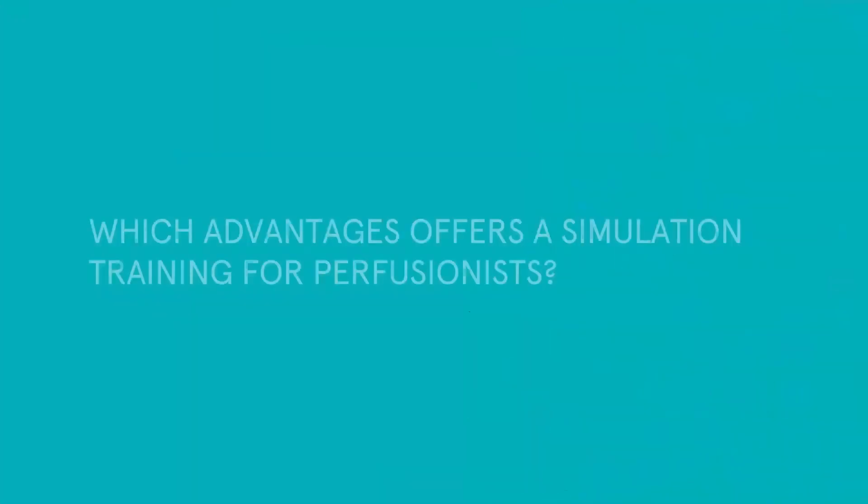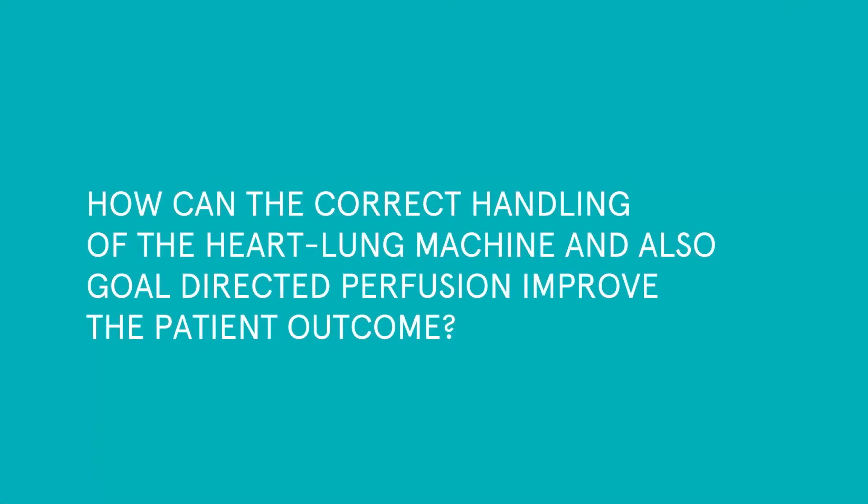Simulation training is very essential in medical education. This has been done already in surgery and anesthesia, but not very often in perfusion. Simulation training for perfusionists will potentially improve the situation for the patient and reduce the risk for the patient.